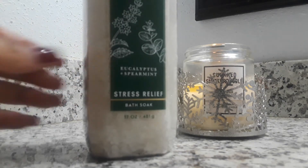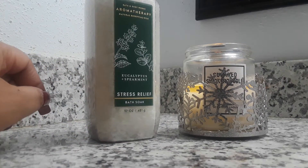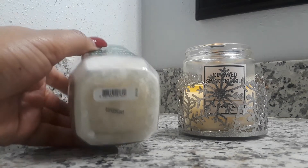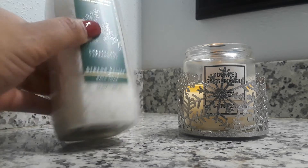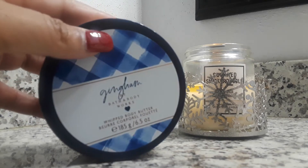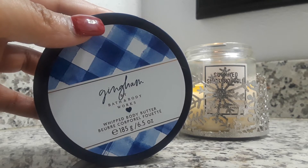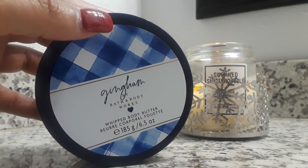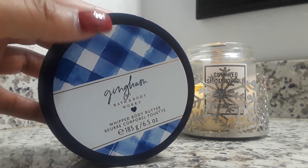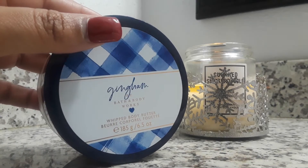The first item I picked up at the outlet was the Eucalyptus Spearmint Bath Soap. This was $3.50 at the outlet and with a 20% off coupon, the final price was $2.80. The original price of this product is $16.50. The next product I got was the Gingham Whipped Body Butter, also $3.50, $2.80 after the coupon. There was something misprinted on the packaging, which is why it ended up at the outlet on the clearance table.